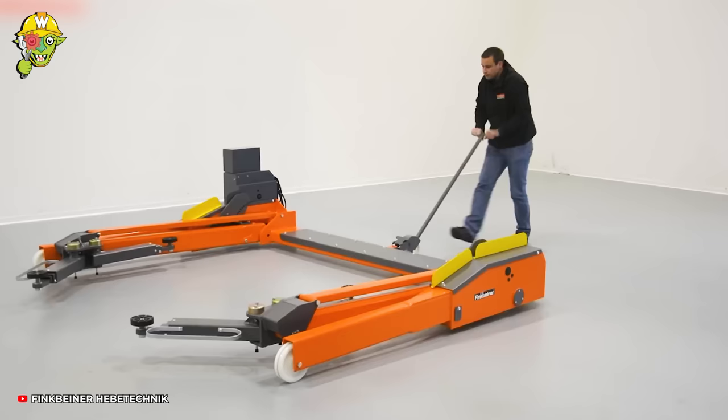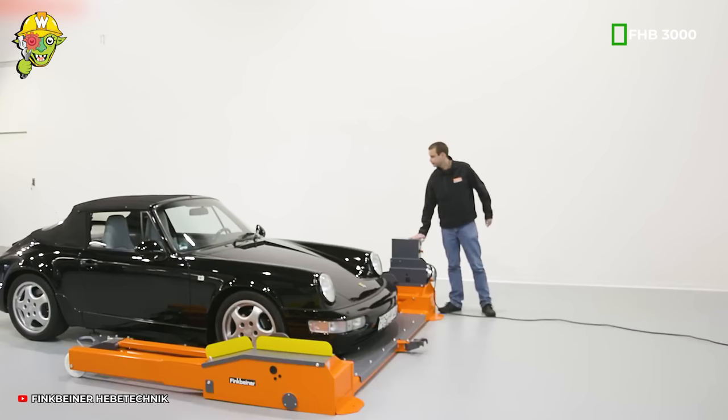With the Mobile 2 PostLift FHB3000, lifting vehicles and performing repair tasks have become easier than ever before.